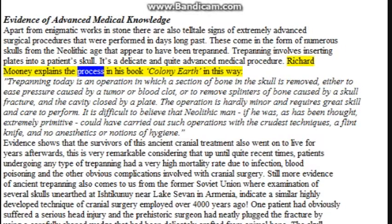Richard Mooney explains the process in his book Colony Earth: Trepanning today is an operation in which a section of bone in the skull is removed, either to ease pressure caused by a tumor or blood clot, or to remove splinters of bone caused by a skull fracture, and the cavity closed by a plate. The operation is hardly minor and requires great skill and care. It is difficult to believe that Neolithic man, if he was as primitive as thought, could have carried out such operations with the crudest techniques — the flint knife — and no anesthetics or notions of hygiene. Evidence shows that survivors of this ancient cranial treatment went on to live for years afterwards.